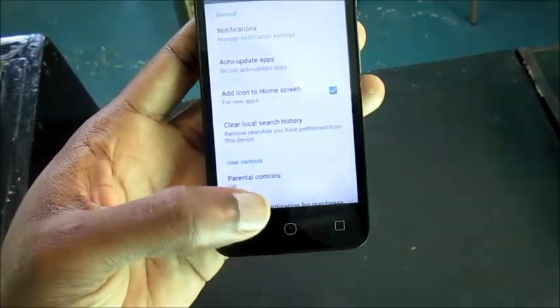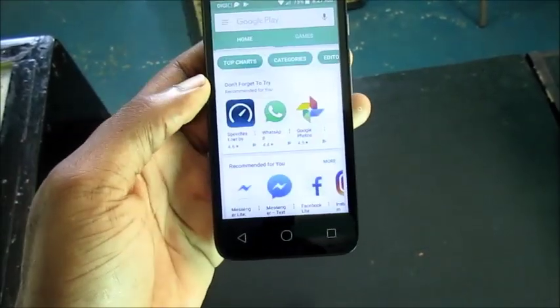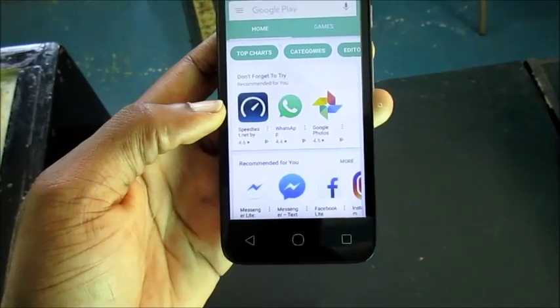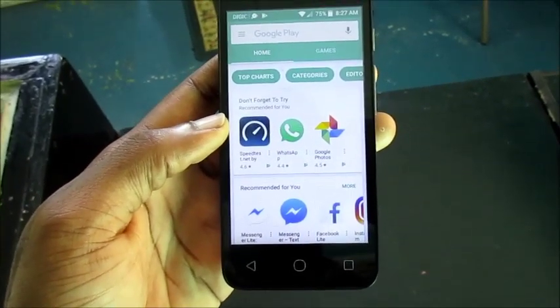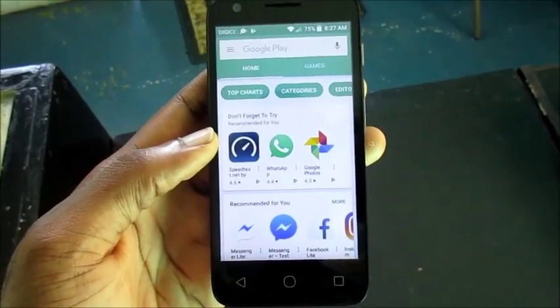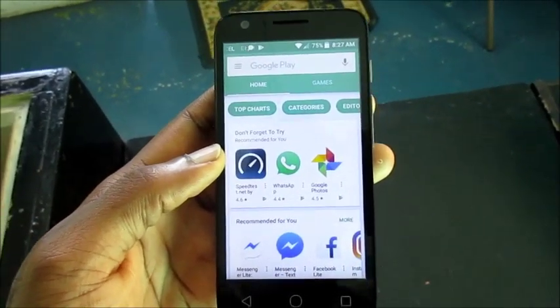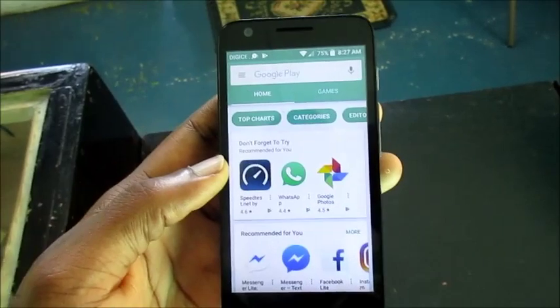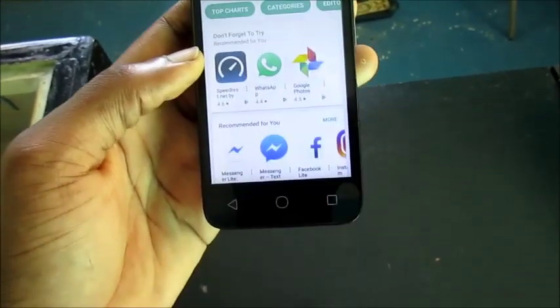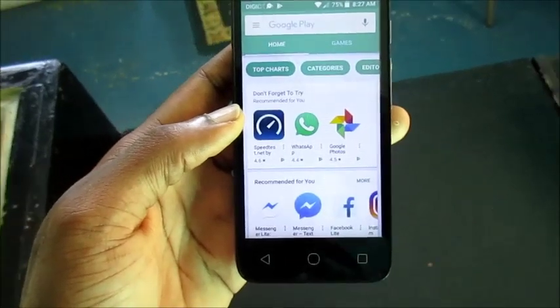When you do this — right after resetting your phone — you will find that the apps will not install. Some of the apps that came with the basic installation need to update and download, probably a hundred-something megabytes, and so forth — some of these irrelevant apps that we're talking about.